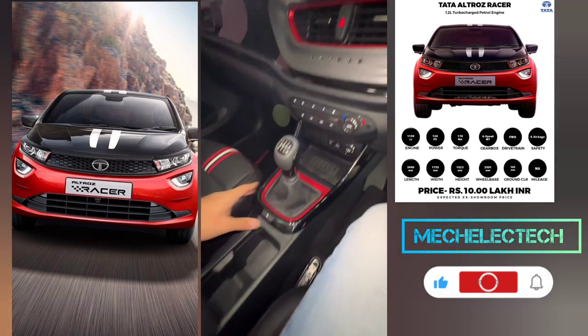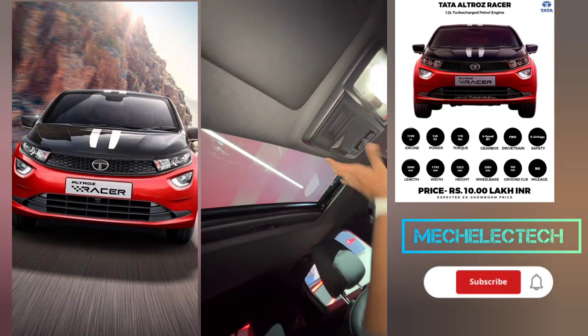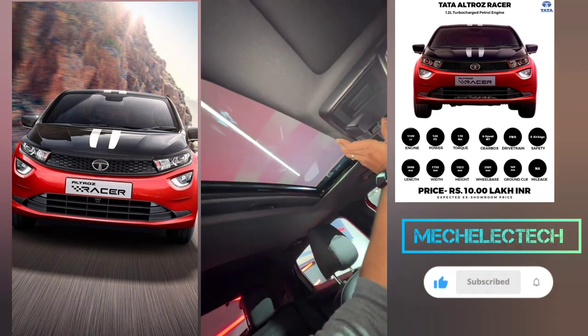There's a wireless charging pad and red inserts here and there. They slide right in behind and you get a sunroof too. You finally get a sunroof.